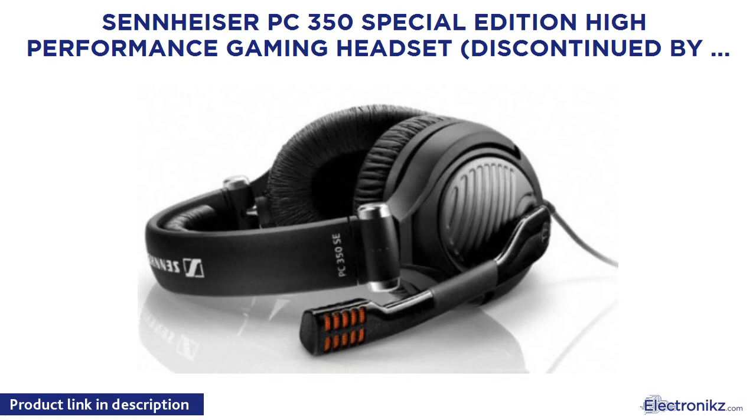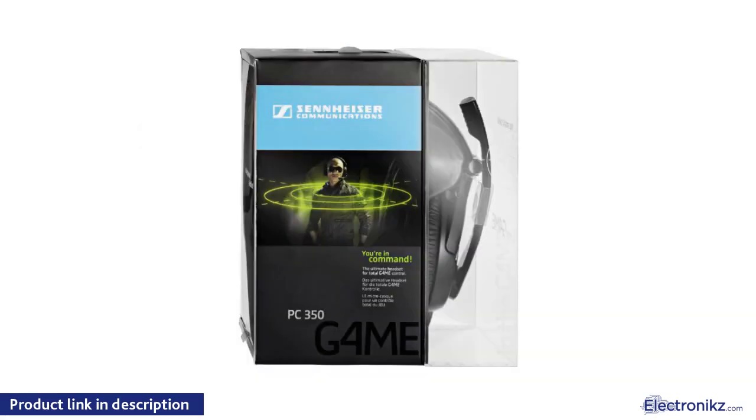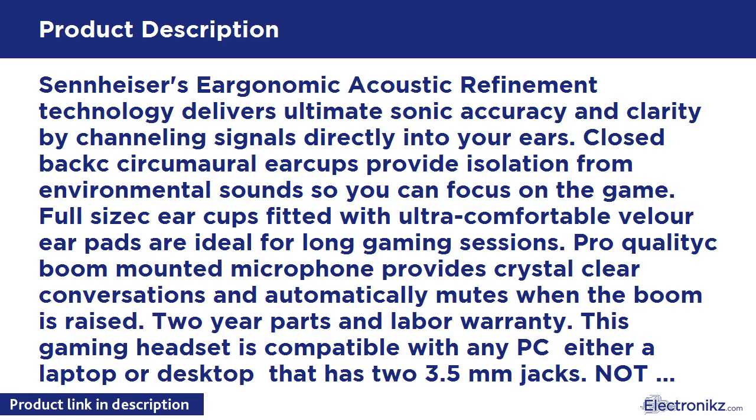Sennheiser PC 350 Special Edition High Performance Gaming Headset, discontinued by manufacturer. Sennheiser's ergonomic acoustic refinement technology delivers ultimate sonic accuracy and clarity by channeling signals directly into your ears.